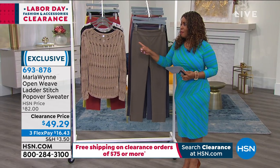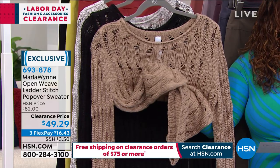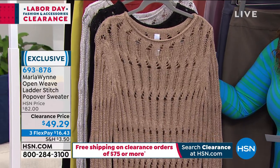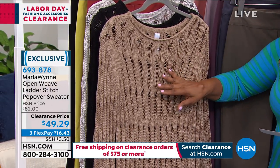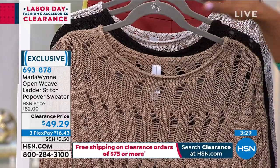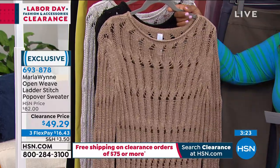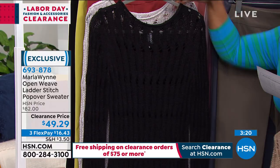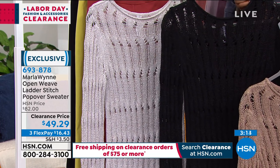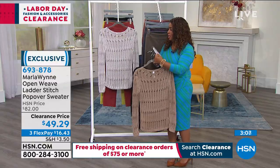While you're shopping those pants, you might want to add this great sweater to your order. Look at how fabulous this is — we call it an open weave ladder stitch popover sweater. We have only three colors: bronze, black, and oyster. You'll need to wear a little tank top underneath it, but this material feels like silk — it's gorgeous in person. The price was originally $82, now $49.29. Oyster is last call.